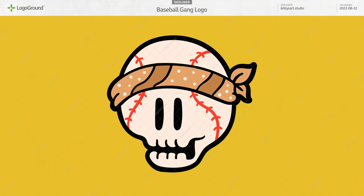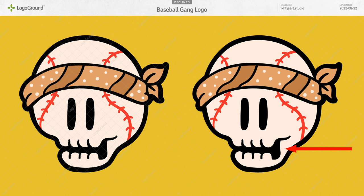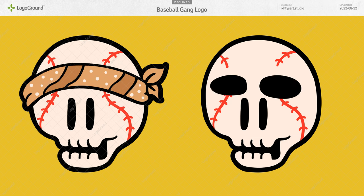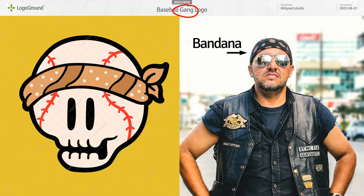Next, another skull — a baseball skull logo. Not bad, I like it. At first I thought this guy is blindfolded, but that's the mouth, and those are the nostrils, so the eyes are up here. I guess these are the eyes because you called it a baseball gang logo, so this is probably a bandana on the forehead, not a blindfold — but that needs to be clarified.